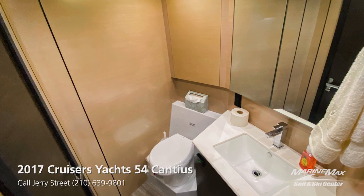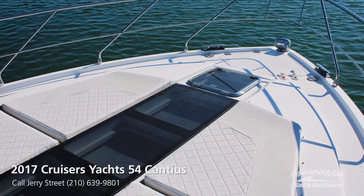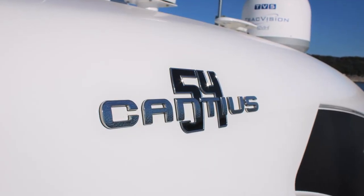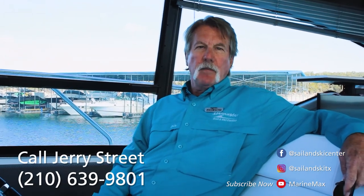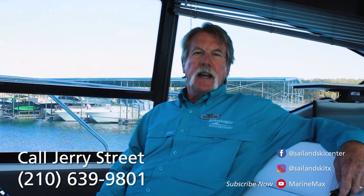This is a very lightly used freshwater 2017 54 Cantius with 170 hours on the engines. I'm available to assist you seven days a week to find the boat of your dreams. You can reach me at jerry.street@marinemax.com or 210-639-9801. Thank you so much for watching.